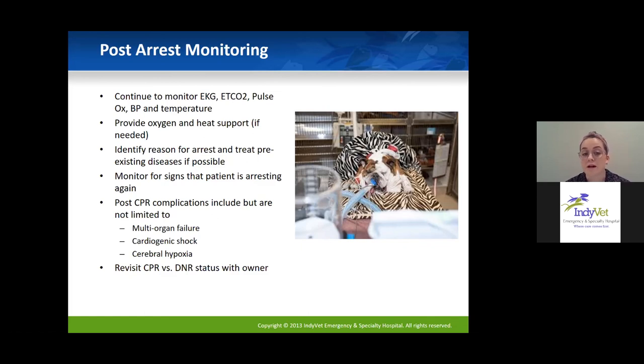This is also a good time to revisit CPR status with the owner. If the patient has coded and been revived but is still doing poorly, the owner will often opt not to resuscitate in the event of another CPA. Making sure you're on the same page with the owner at this point is a good idea.